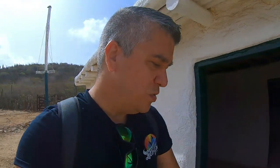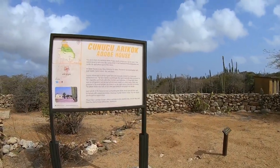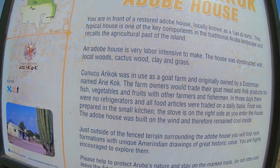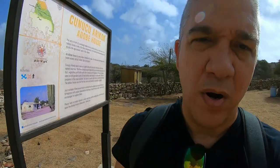This house has been restored, so it's not like it's been used all that long. The story goes that it was owned by a Dutchman. The Kunuku Arikok was used as a goat farm and originally owned by a Dutchman named Arikok — that was his last name. So from there comes the name Arikok — Arikok National Park. For many years, many locals used to think that Arikok was probably an Indian name, an old Indian word. But now we know that it's not.